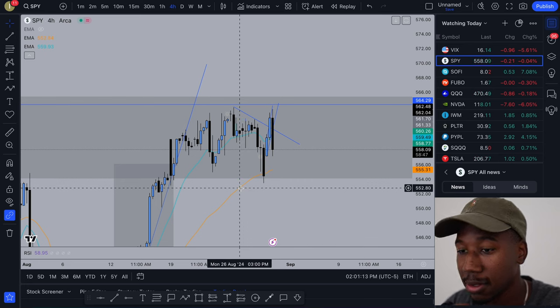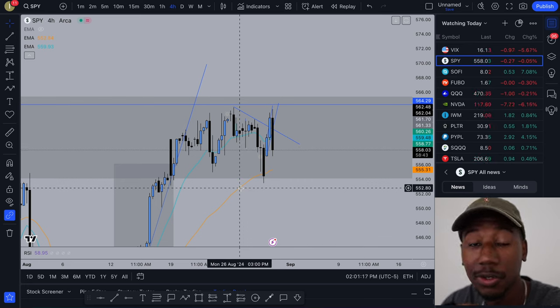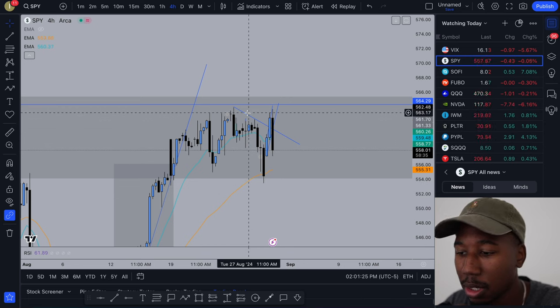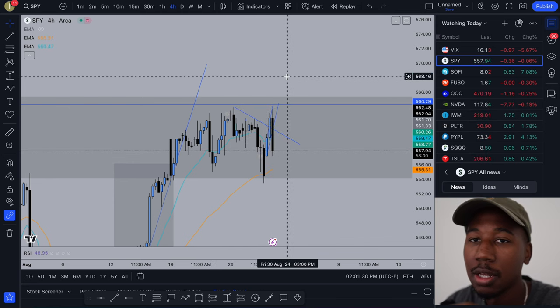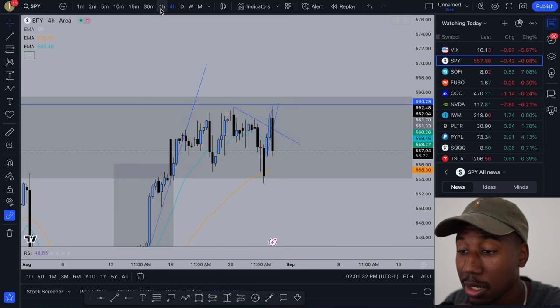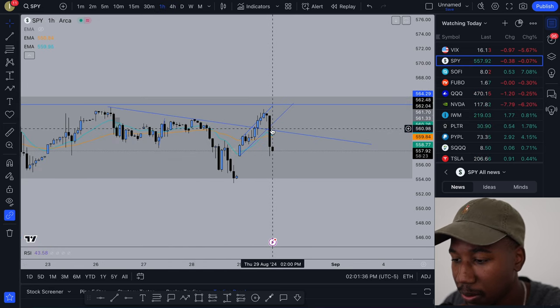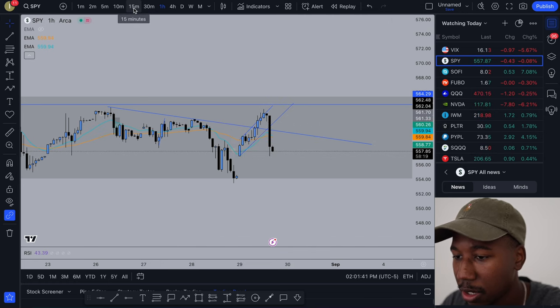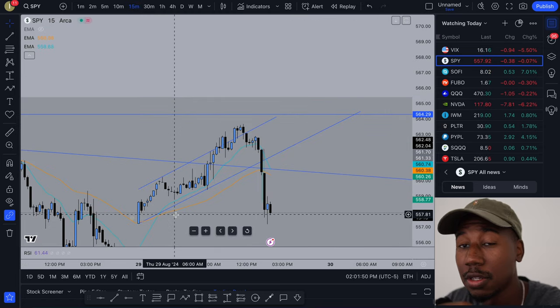Alright, so here we are in TradingView looking at the charts — this is my normal default go-to. The first thing that led me to the charts is I actually received an alert on my phone that a trend line broke. That trend line was this one right here. This morning we broke to the upside, but then we broke to the downside. Moving down to the one hour, you can actually see — actually I believe it was this trend line — so let's drop down to the 15-minute.